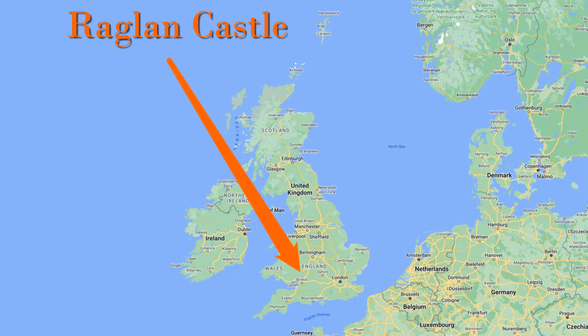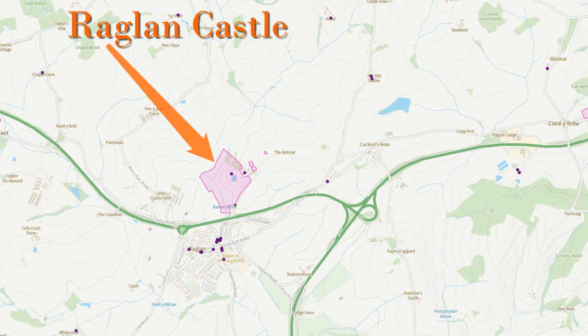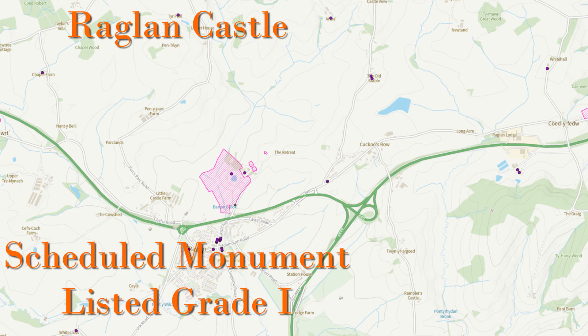Raglan Castle is located here in Monmouthshire, Wales, roughly 9 miles from Monmouth. On this map from Historic Wales, the red shaded area is the castle, which is a grade 1 listed building and also a scheduled ancient monument.